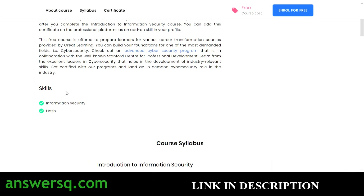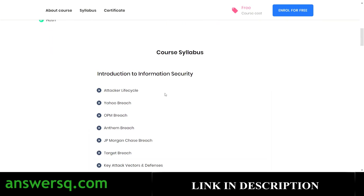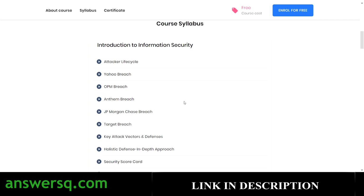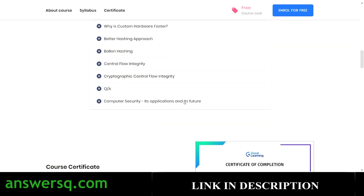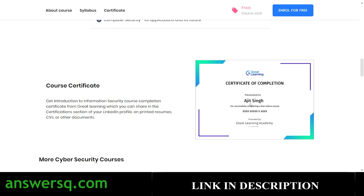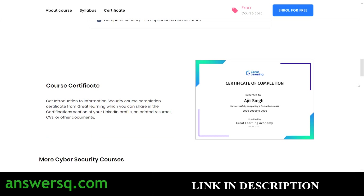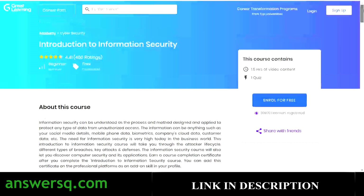At the end of this course you have to complete one quiz, and only after passing that quiz can you get your certificate. Here is the course description, the skills you can develop, and the entire course syllabus you can go through before enrolling. Once you complete the course and the quiz, you will get a certificate from Great Learning that you can share on your resume and LinkedIn profile.